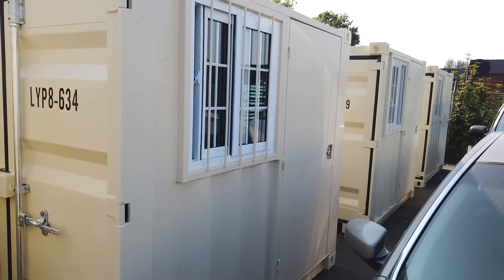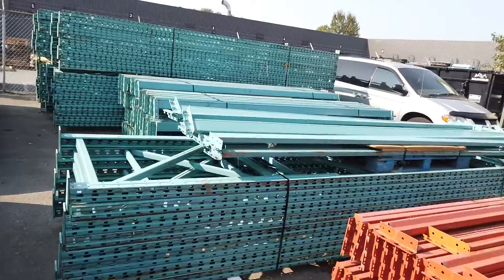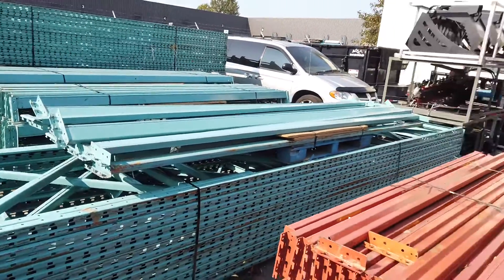They've got windows — the windows are barred for security. Pretty cool little units; could be used as a security shack, portable office, and so on. We've also got lots of racking.